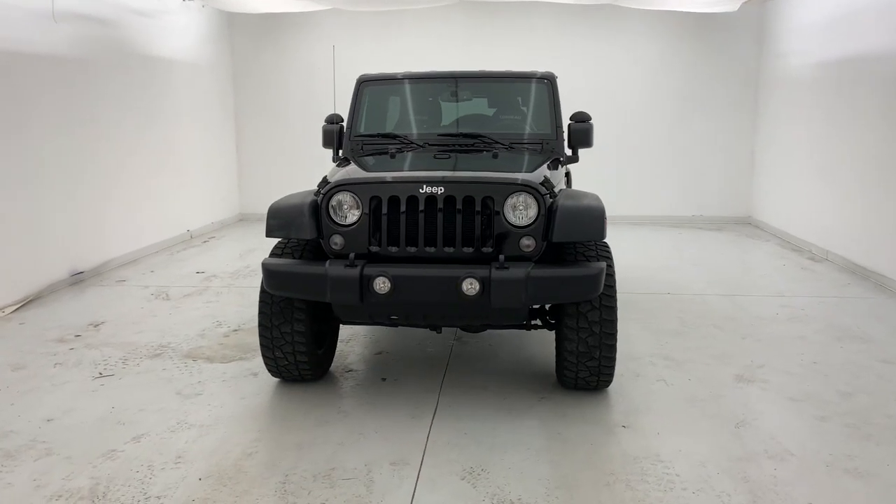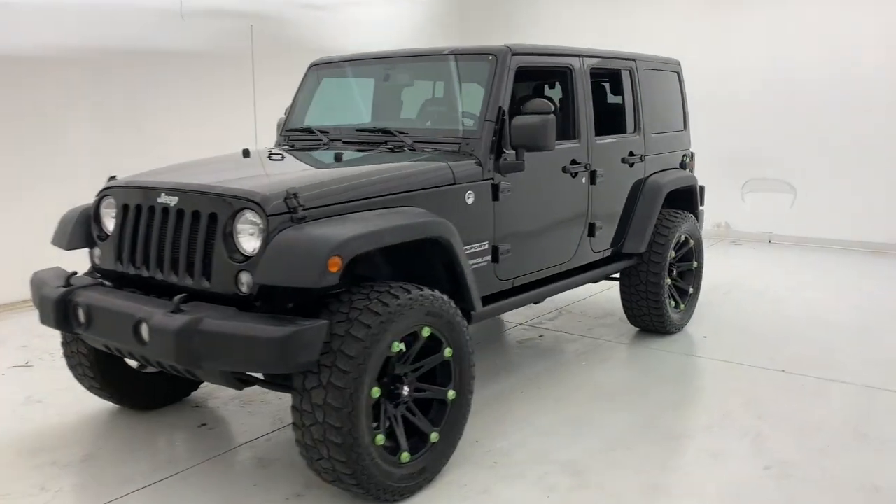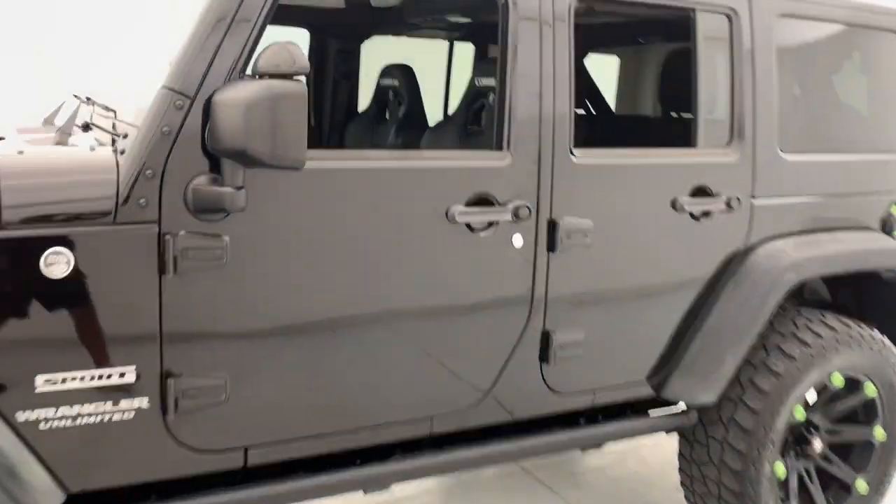Get acquainted with the 2017 Jeep Wrangler. With less than 45,000 miles on the odometer, this vehicle provides excellent value.